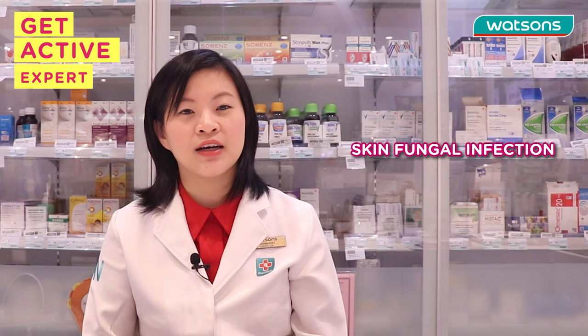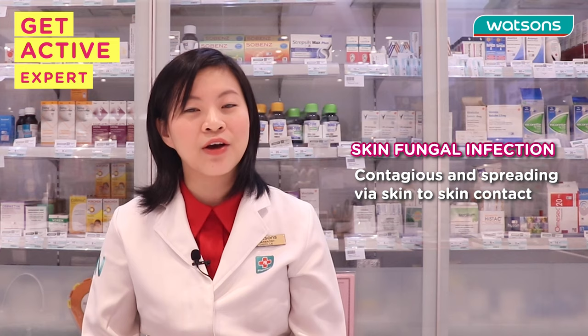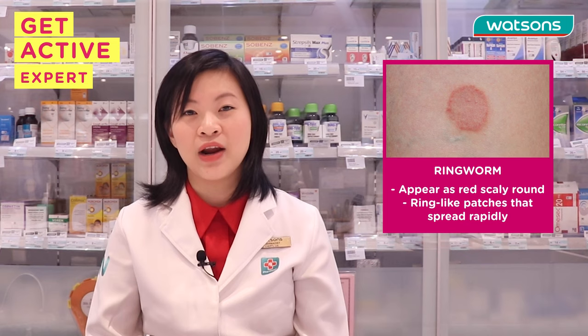Skin fungal infections are quite common in Malaysia due to the hot and humid weather, so don't be too surprised if you might get it in your lifetime. It's actually quite contagious and spreads easily via skin-to-skin contact, therefore you really need to treat it if you have it.